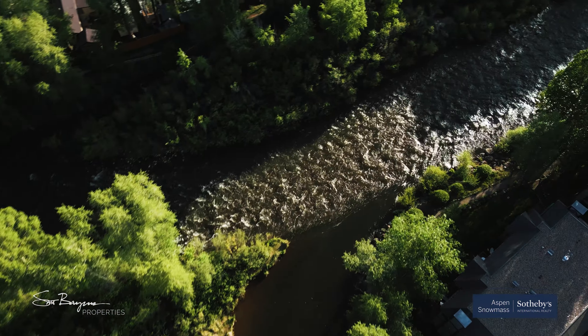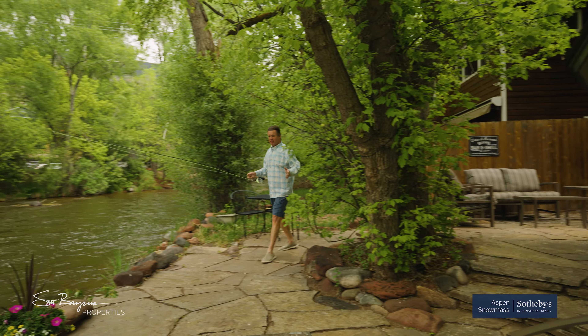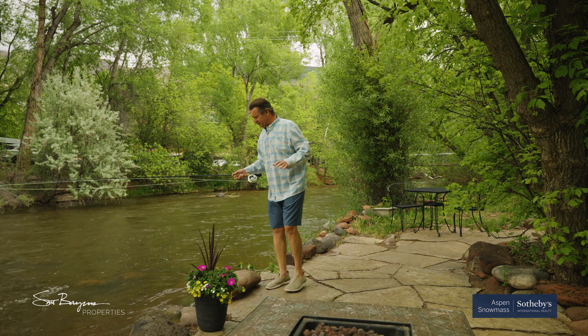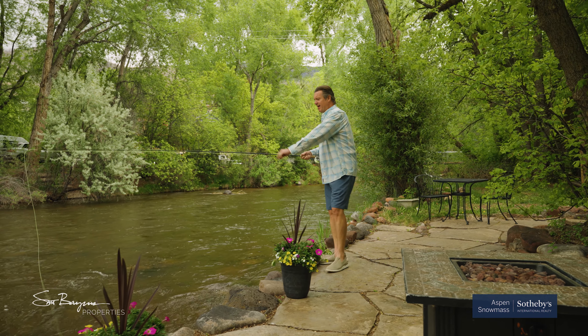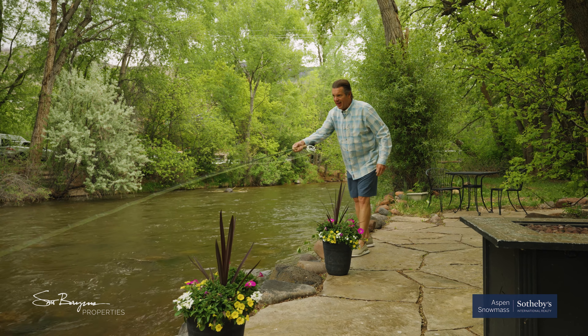Here in downtown Basalt, the Frying Pan meets the Roaring Fork River. It runs upstream about 13 miles and is full of some of the most beautiful browns and rainbows you've ever seen. But those fish are right here outside your back door — all you've got to do is get the rod out, work on your mend and your roll cast.